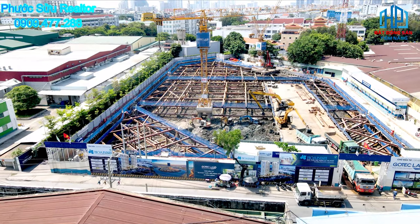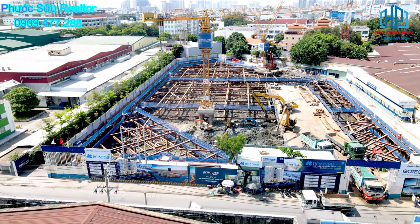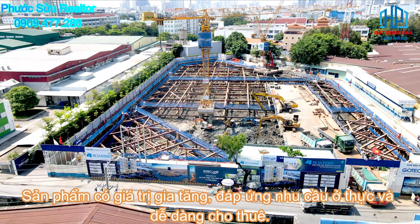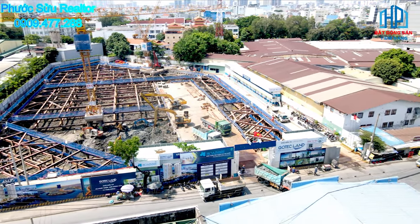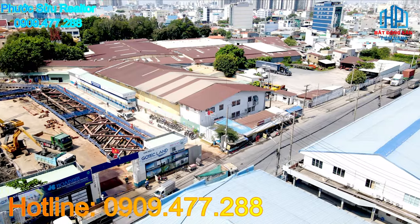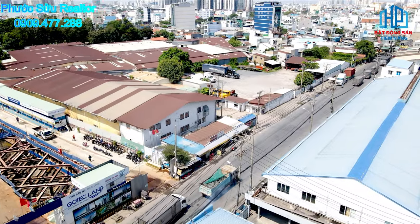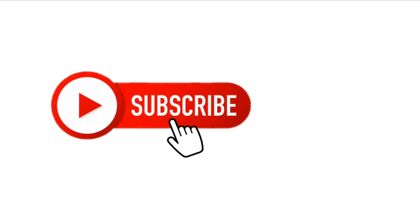Đối với nhu cầu đầu tư, Sai Zen Home cũng là lựa chọn tốt, dựa trên các yếu tố tạo ra sản phẩm có giá trị gia tăng, đáp ứng nhu cầu ở thực và dễ dàng cho thuê. Để biết thêm thông tin chi tiết về dự án căn hộ Sai Zen Home, quý vị hãy liên hệ với chúng tôi qua số hotline phía bên dưới. Bất động sản tiềm năng, chúng tôi sẽ luôn sẵn sàng đáp ứng mọi thắc mắc liên quan đến dự án. Hẹn gặp lại quý vị trong những video lần sau và đừng quên bấm đăng ký kênh để không bỏ lỡ những video mới nhất.